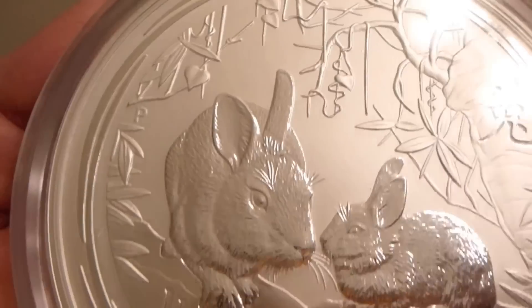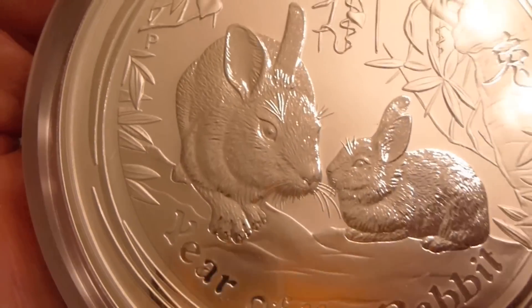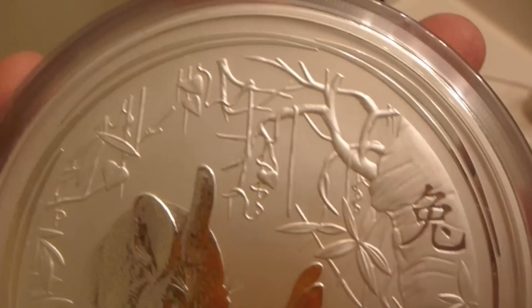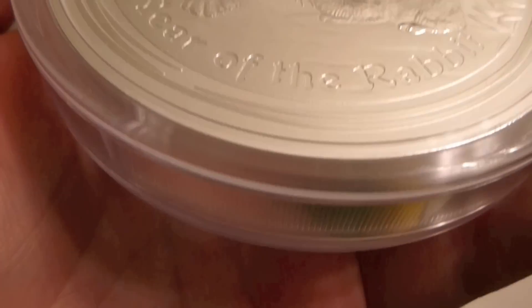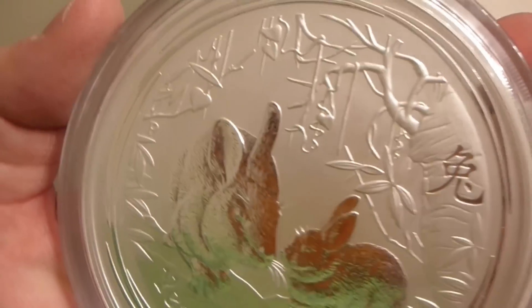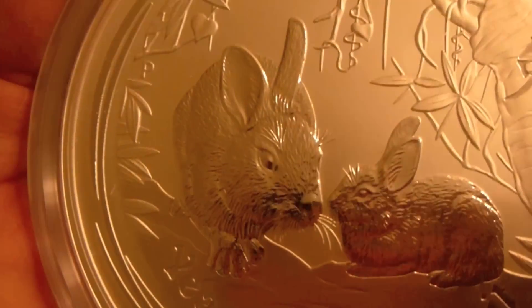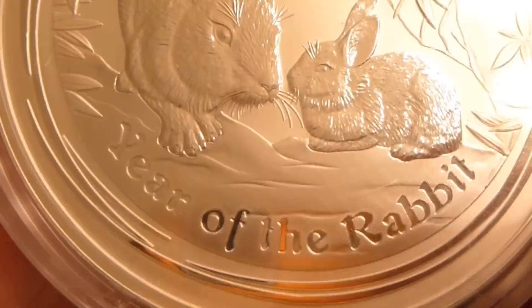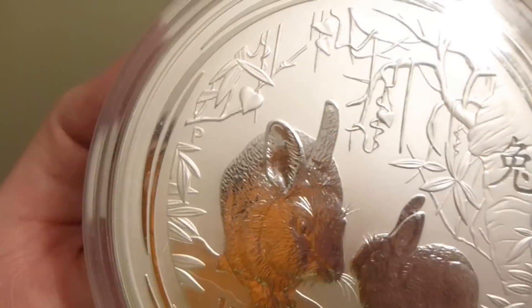This is manufactured by the Perth Mint in Australia. It's got a lot of detail. It's part of what they refer to as their Lunar Series — L-U-N-A-R — and it's just a big, big coin. It appeals to collectors because of the workmanship that goes into it, and it's a great way to collect physical silver bullion.